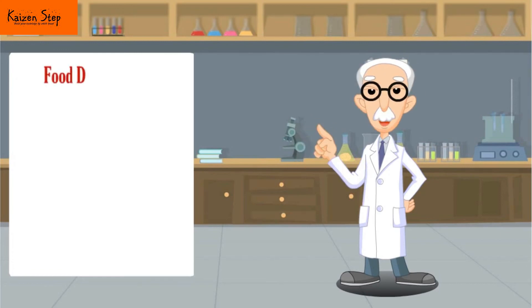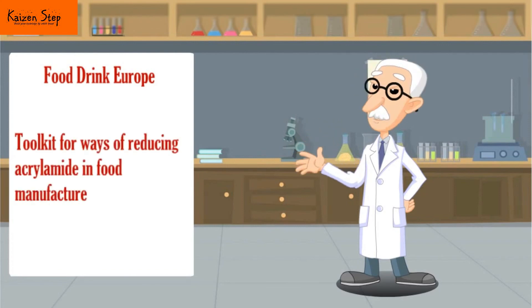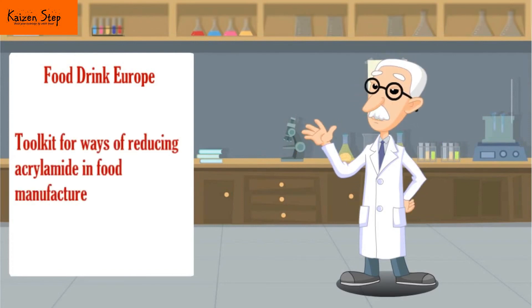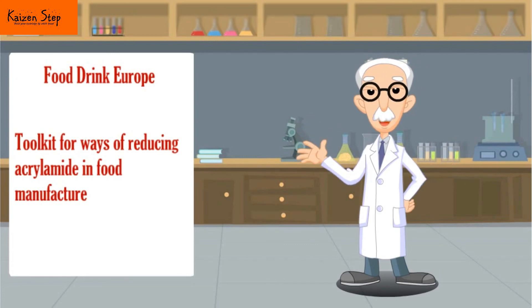FoodDrinkEurope, which represents the food and drink industry's interests at the European and international level, has produced a document known as the toolkit that outlines ways of reducing acrylamide in food manufacture for a variety of foods and processes. You can find the link for the toolkit in the video description.